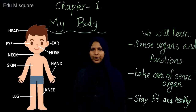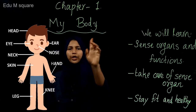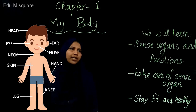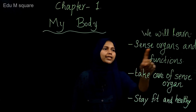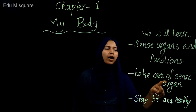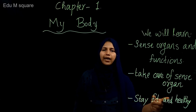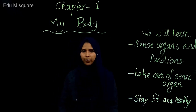Students, please take your notebook and write Chapter 1, My Body. This is the first chapter. In this chapter, we will learn about sense organs and their function, how to take care of our sense organs, and how we can stay fit and healthy.